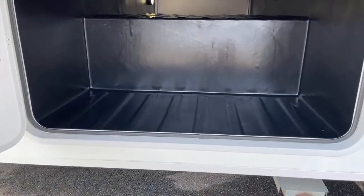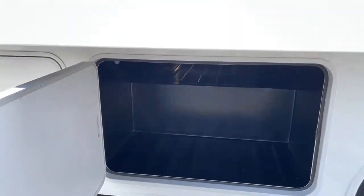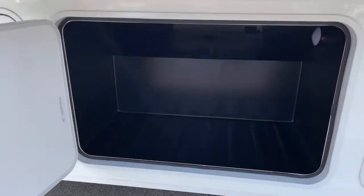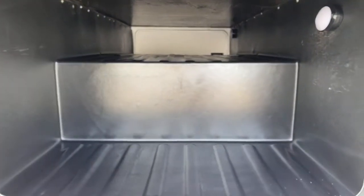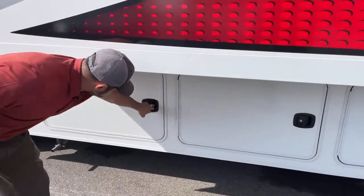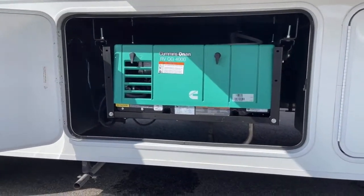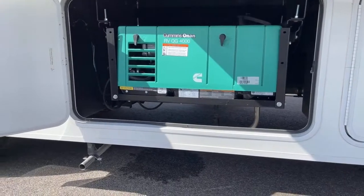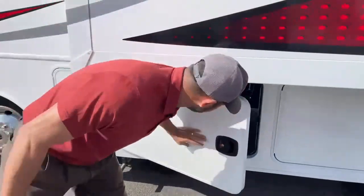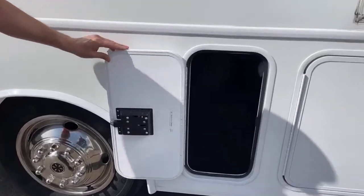Now we're on the other side of the two pass-through storage bays. We have your Onan — it's a Quiet Gas 4000. This will run off of the gas in your coach since it is a gas motorhome, and it provides plenty of power to run your ACs. You've got two AC units on here.